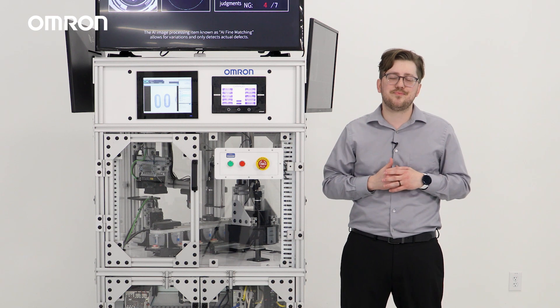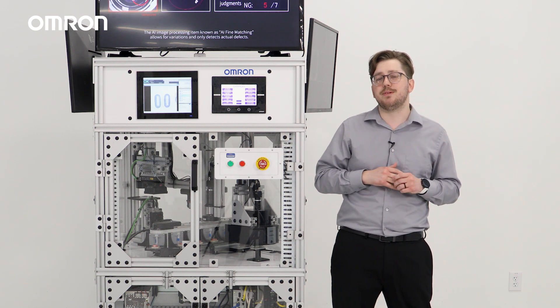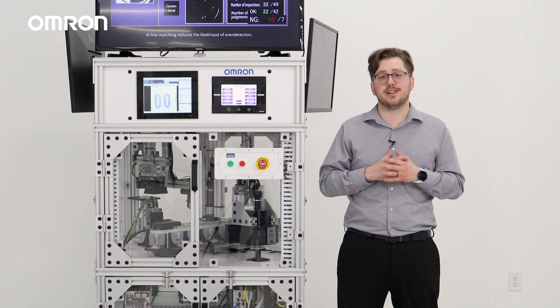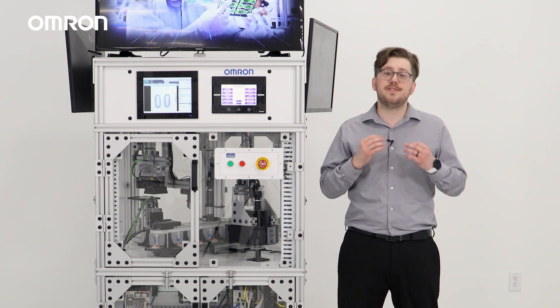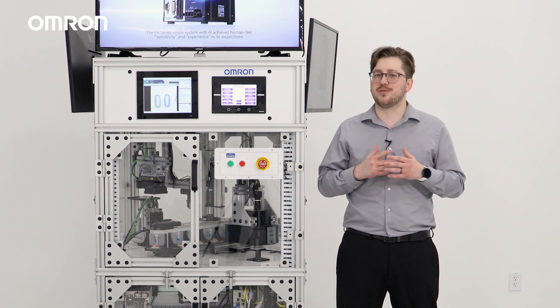And that concludes our video. Today we only showcased a portion of our Vision Demo's capabilities. If you'd like to see the full capabilities of our Vision Demo, come visit us at our proof of concept center in Dallas. If you'd like to know more about our machine vision products or any of our other automation technologies, you can visit our website at automation.omron.com. Thanks for watching.